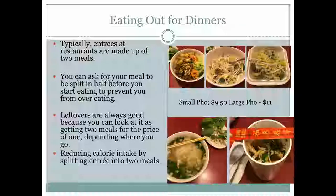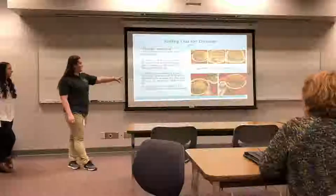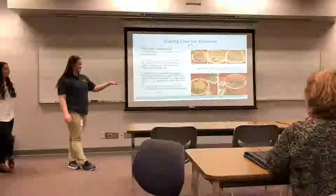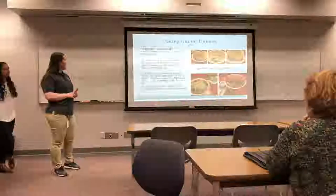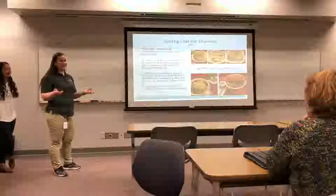Another time we went out was to a teriyaki and pho restaurant. Typically the portions are large enough for two. A large pho was $11 and a small was $9.50 — only a $1.50 difference — so we got the large and split it into two. We ate half and saved the rest for later. You'll reduce your calories because you're not eating it all in one sitting, save money, and have lunch for another day.